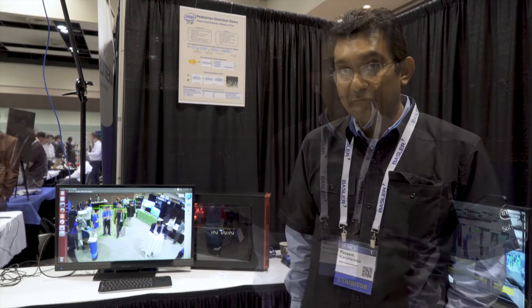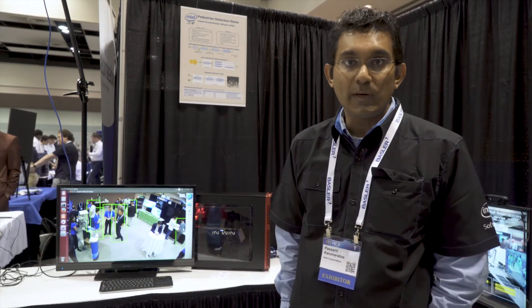My name is Pasant Karnaratna. I'm part of Intel's Internet of Things group, and within IoTG I am part of the video team. The focus is in media processing, video encode, decode, transcode, as well as the computer vision and video analytics aspect of the applications and technologies in this segment.